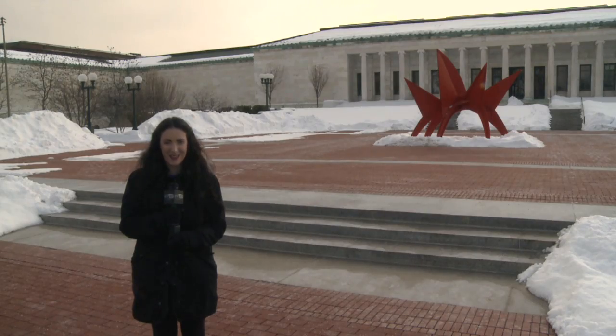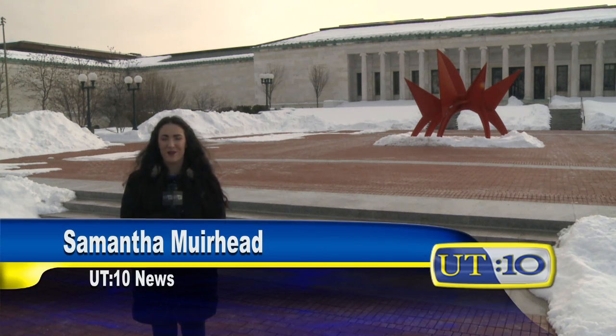Come out and enjoy the exhibit and get your piece of Paris before it leaves on May 11th for Portland, Oregon. I'm Samantha Muirhead for UT10 News.